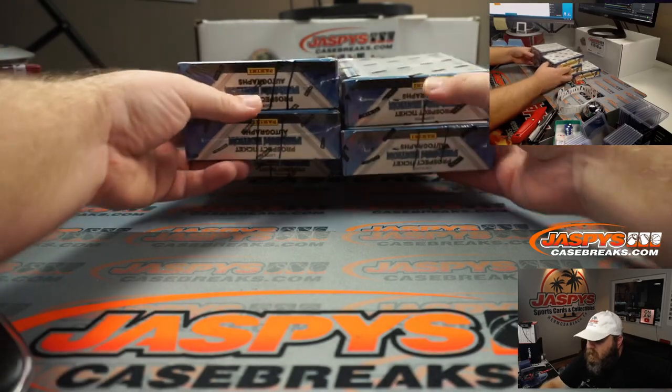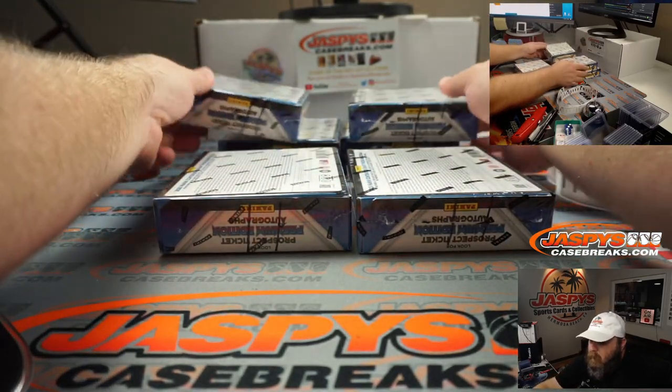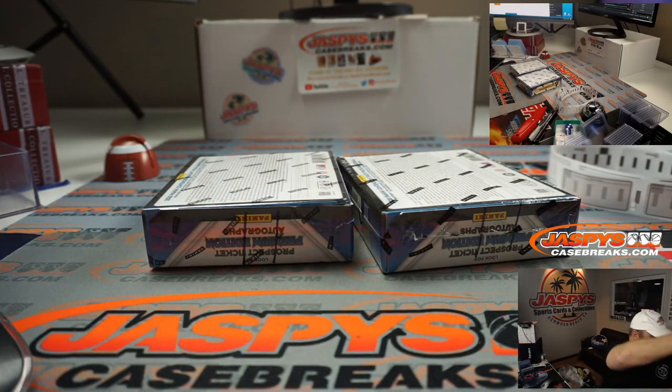The other four boxes will be for break five and break six, which five is in the store right now.